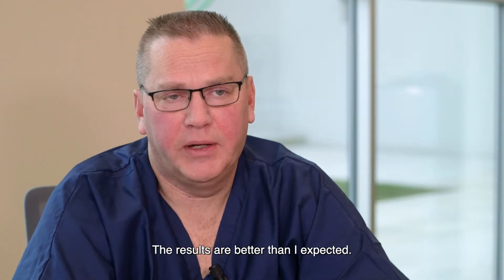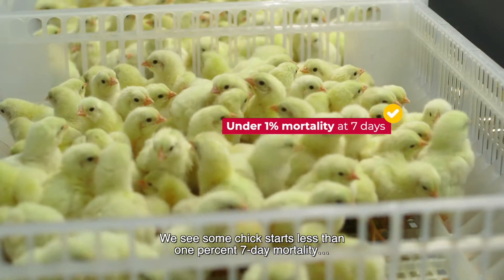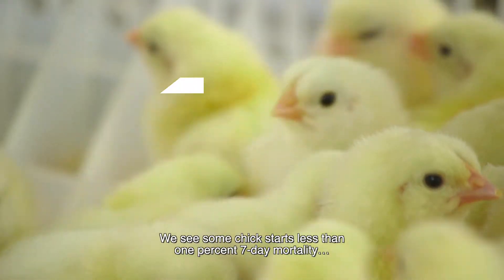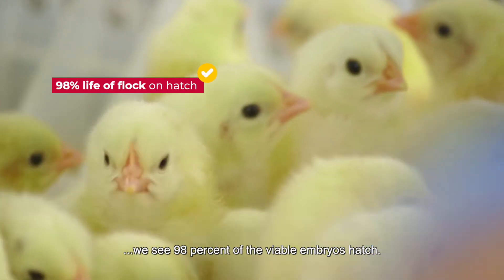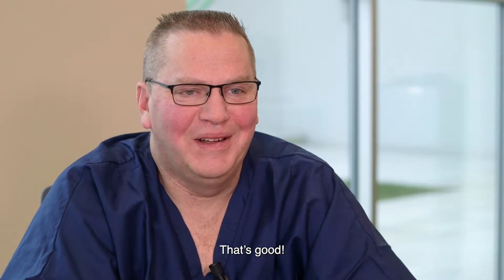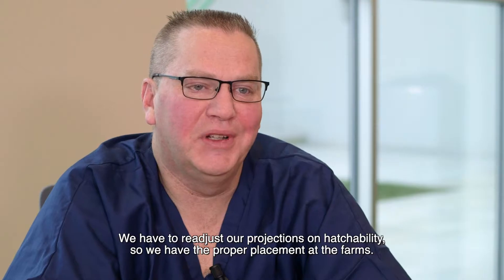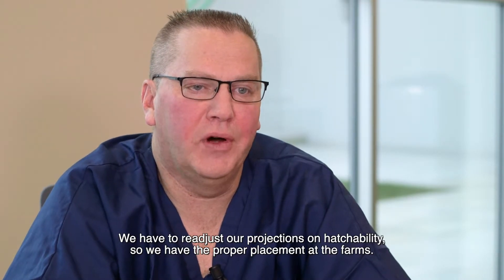The results are better than I expected. We see chick starts with less than 1% seven-day mortality. We see 98% of the viable embryos hatch. We have to readjust our projections on hatchability so we have the proper placement at the farms.